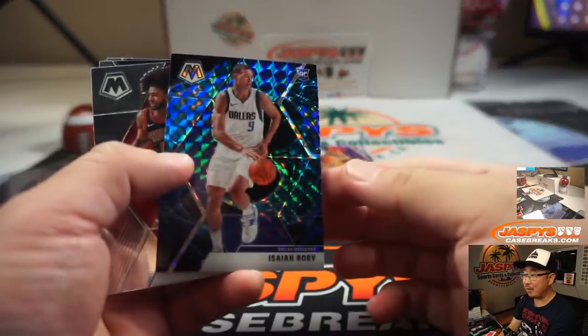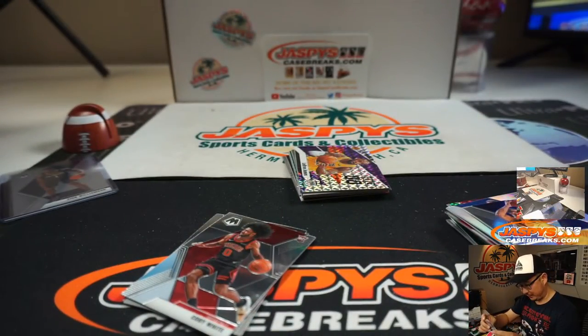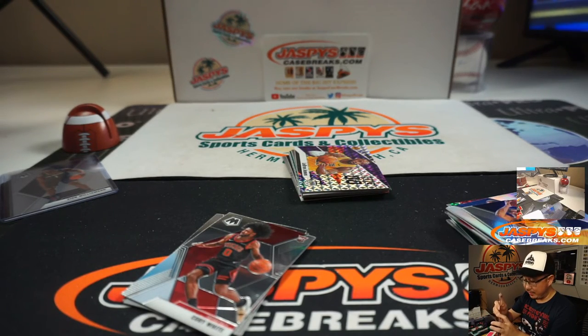And an Isaiah Roby Genesis. Nice — it's very short printed. That will be for Zach Paul and the Dallas Mavericks.